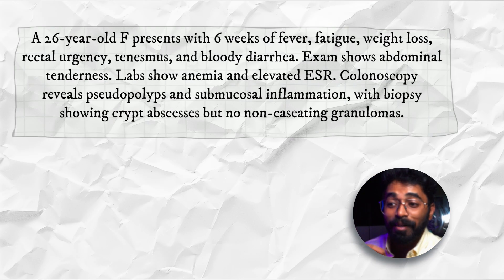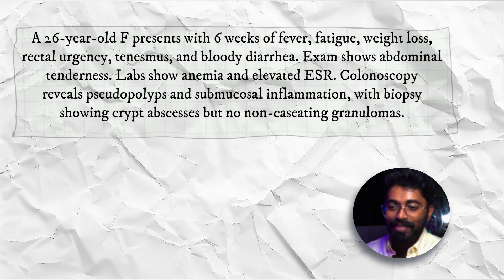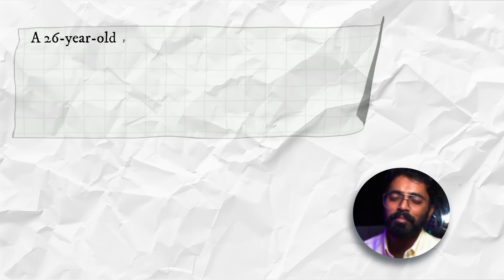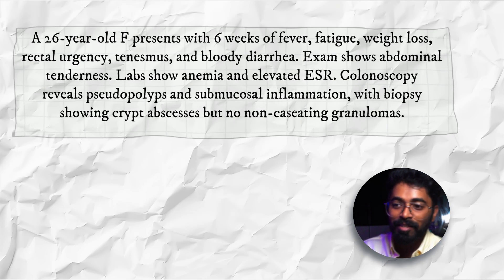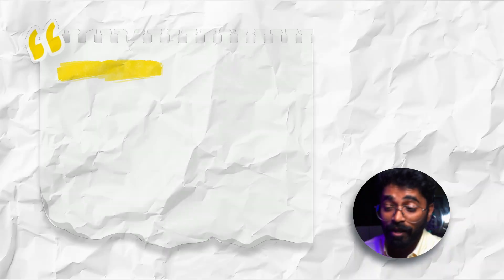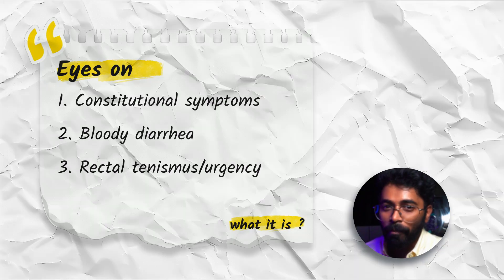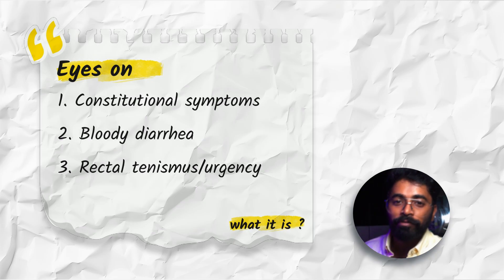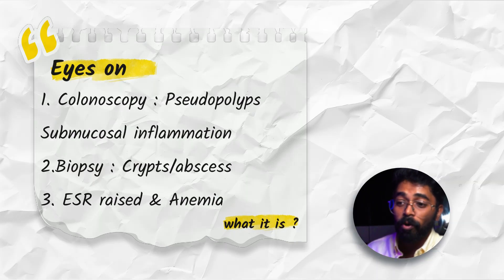Biopsy shows cryptic abscesses but no non-caseating granulomas. The colonoscopy features themselves give you a clear picture of the diagnosis — apart from the inflammatory markers (anemia and elevated ESR), the patient clearly has tenesmus with bloody diarrhea. The colon is being affected, with pseudopolyps and submucosal inflammation — a classical picture of ulcerative colitis.